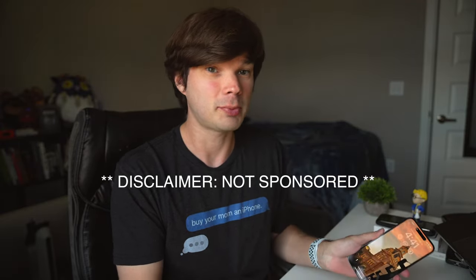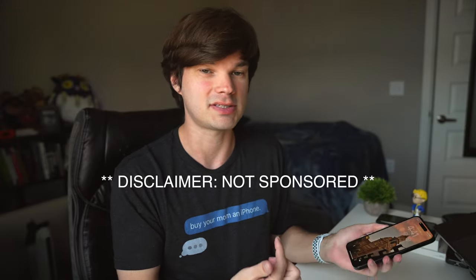As a disclaimer, I am not sponsored by Apple — no money changed hands. This video is completely funded by myself, so without further ado let's get into it.